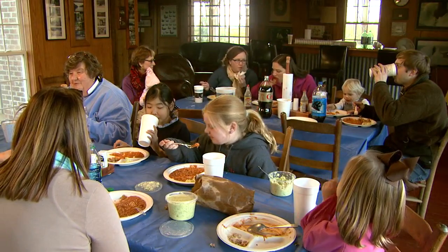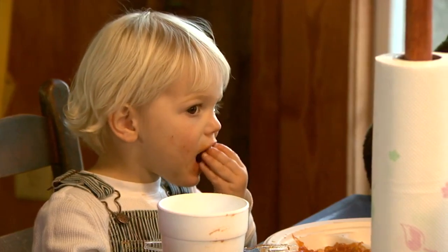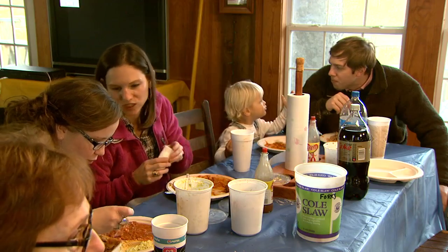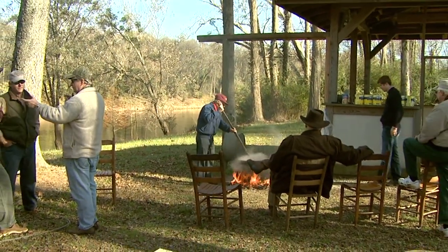A stew is an excuse to get together with family and friends and have a party. What could be more fun than cooking a stew with the kids around? A lot of people looking at the river. I don't think it gets any better than this. Brunswick stew practically personifies working and socializing together. For that reason alone, it remains one of our most cherished comfort foods.